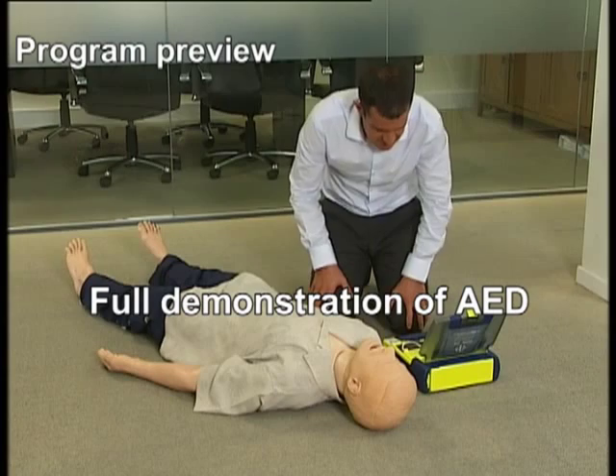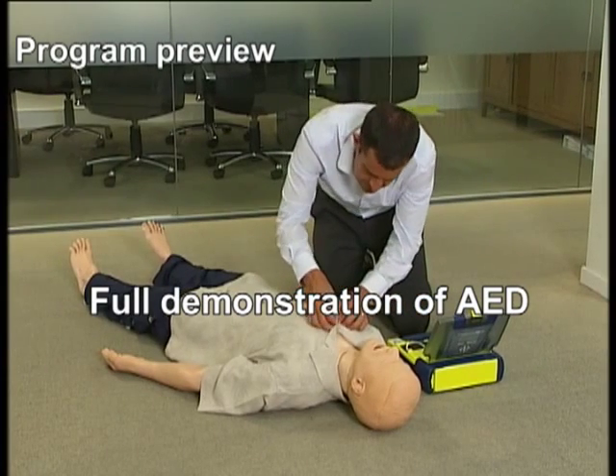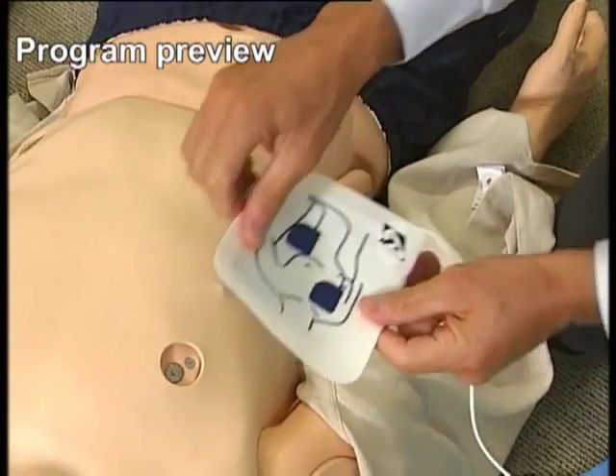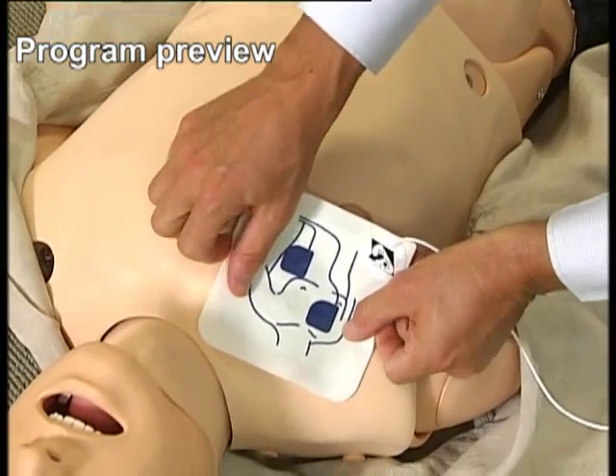Begin by exposing the patient's bare chest and torso. Remove or cut clothing if needed. Firmly place the pad without the liner on the patient exactly as illustrated.